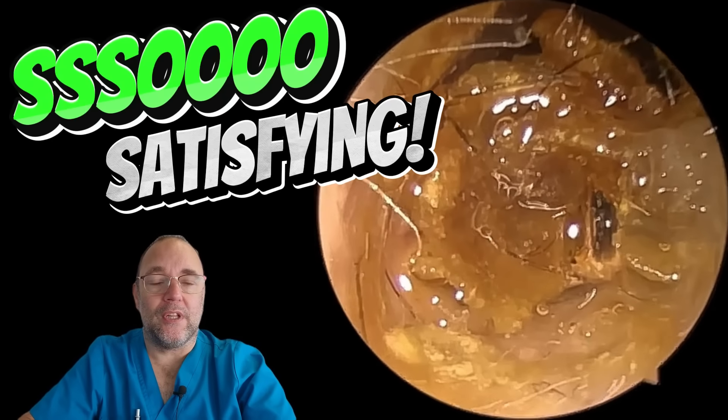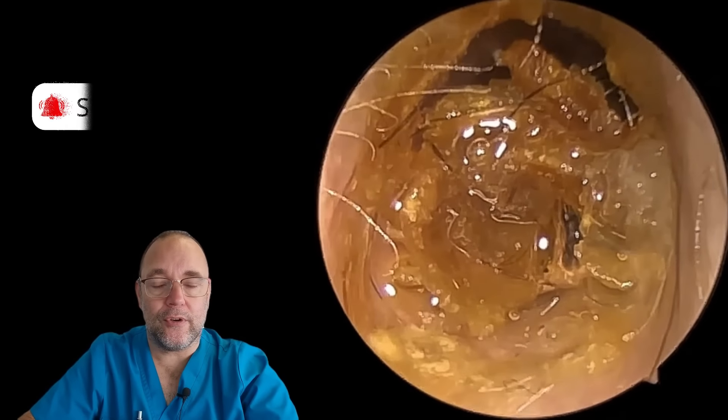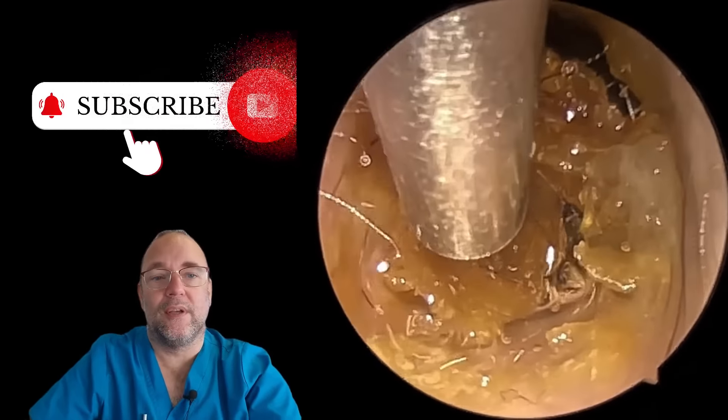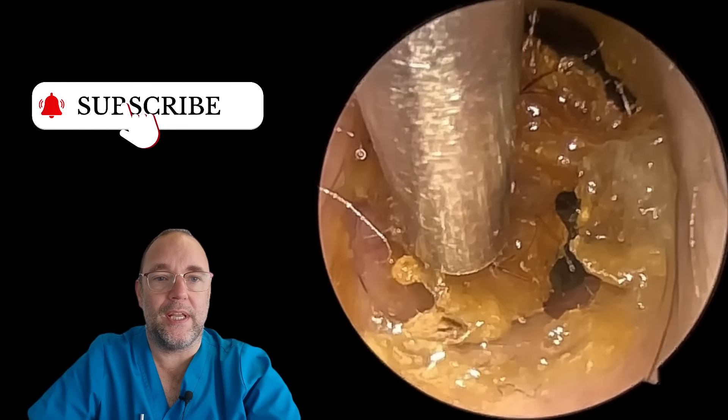Hello, good afternoon, good evening, good morning, and welcome. It's Nurse Richard, the Wax Wizard. Thank you for joining me for this latest episode. This is a really good-looking procedure — he had a nice big wide ear canal.